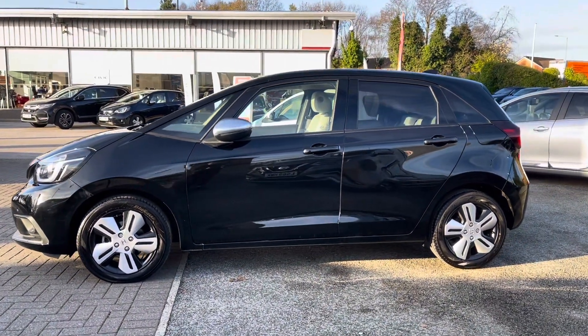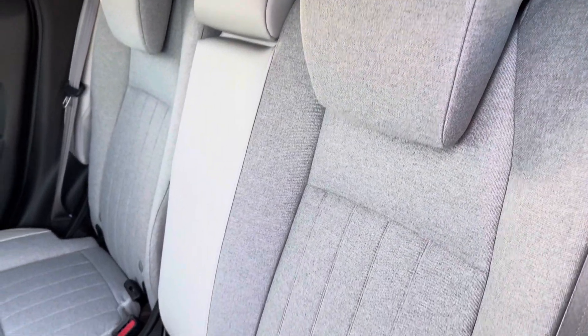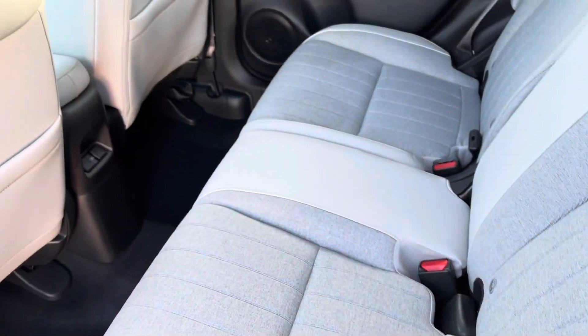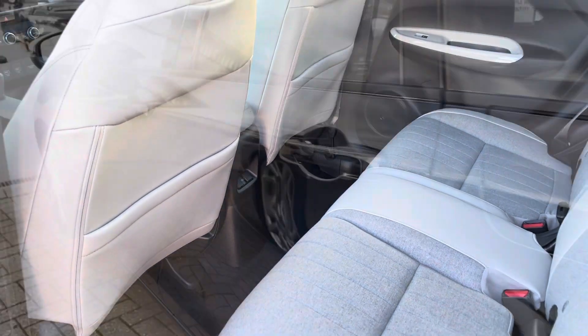Moving along into your rear interior, you will find a very luxurious and comfortable part leather, part cloth finish. You do have your handy isofix points situated on each of your outer rear seats, giving you a helping hand when installing those car seats. And due to the smaller nature of the vehicle, you do also have your magic seat system to really open up the rear for extra storage.